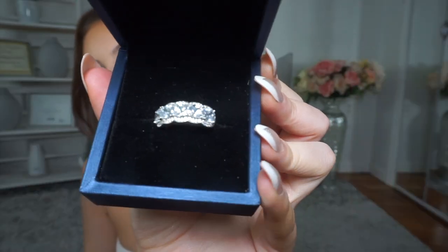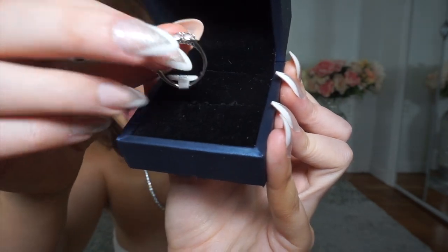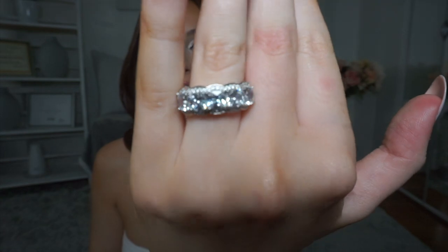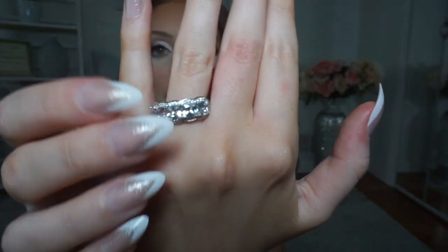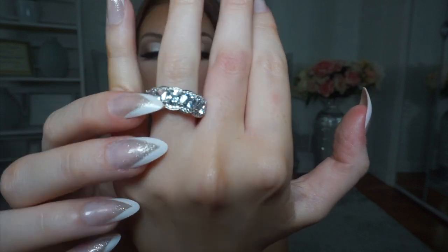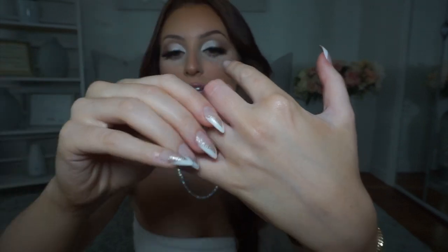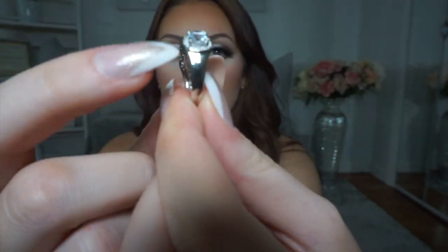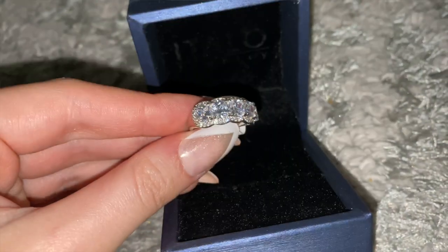This is the next ring I got — it's really pretty and the stones stop halfway. This is what it looks like on. I could size down even more but at the time I didn't have anything to size my finger with. I actually really like how the design stops and transitions to a regular band.